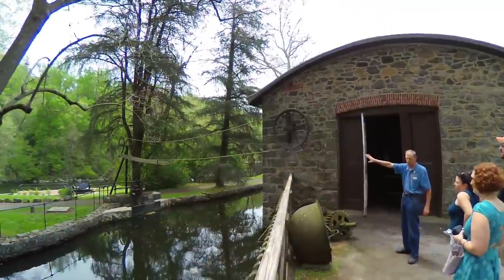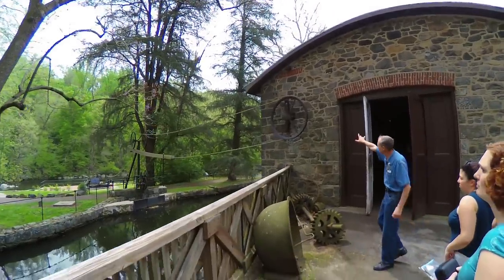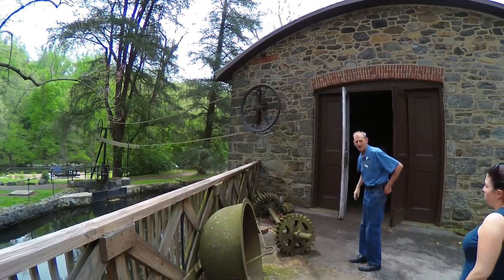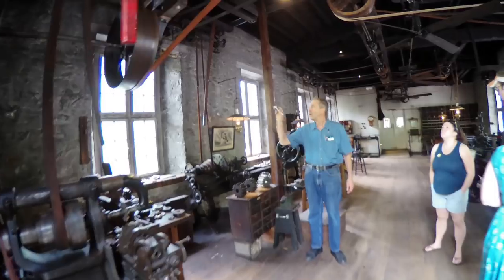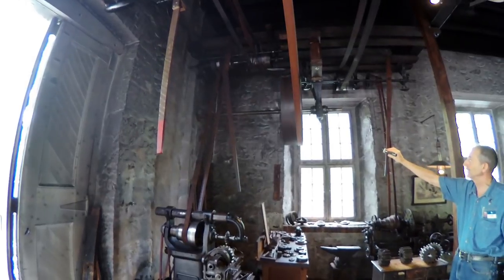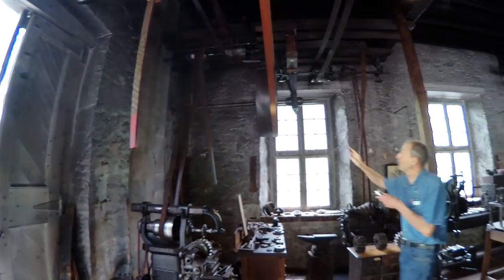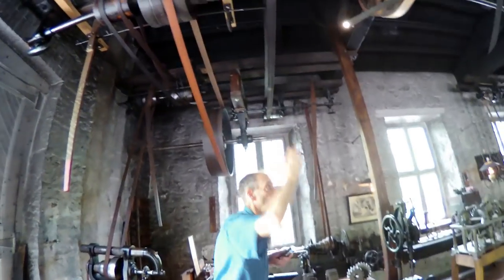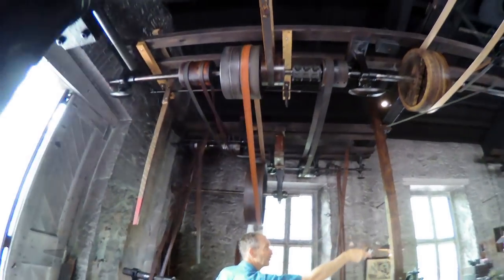Power is transferred by this hemp rope from the turbine to the outside of the machine shop. You see there's a rod there that goes into the shop. That rod is called a shaft. It turns this wheel here and then the power is being transferred by that leather belt up here to our main shaft that runs the length of the room.